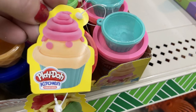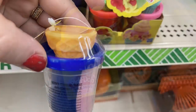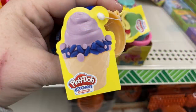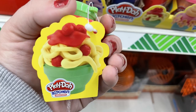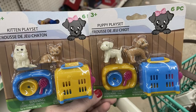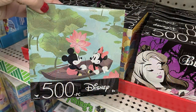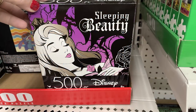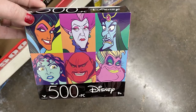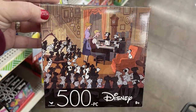They also had an ice cream cone Play-Doh set with two different colors of Play-Doh in each small container, and the last one was the spaghetti set. They also had puppy and kitten play sets, and a bunch of Disney puzzles — Mickey and Minnie Mouse, Stitch, Sleeping Beauty (a 500-count piece puzzle), Disney Villains, Minnie Mouse, and 101 Dalmatians.